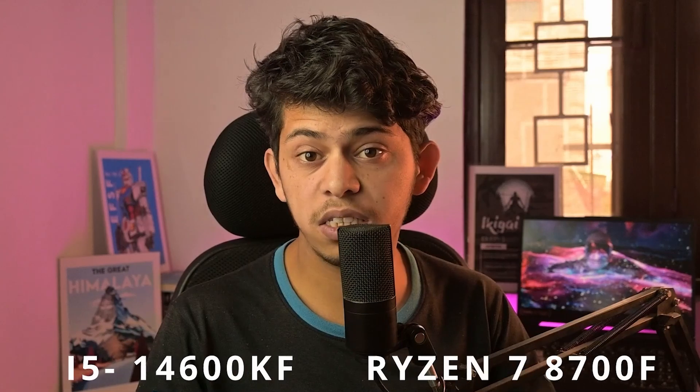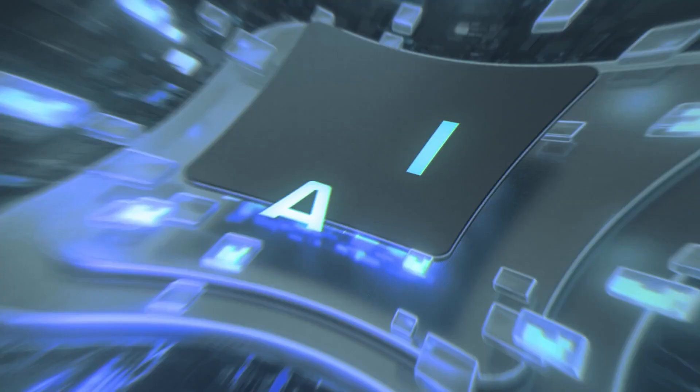Here's what I realized: the i5-14600KF and Ryzen 7 8700F perform in very different ways. One handles AI and multitasking better, the other one is a beast in gaming. So today we are breaking it all down — no fluff, just what actually matters. Let's get into it.